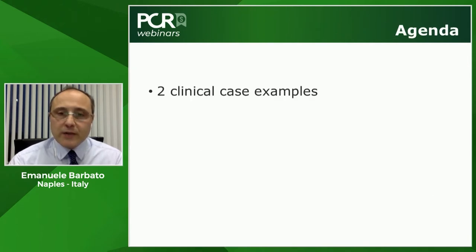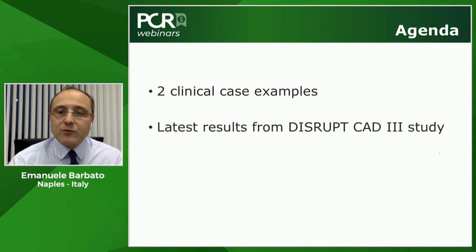Our agenda includes two clinical case examples from our practice and a review of the study data. We start with Benjamin discussing the principles of operation of intravascular lithotripsy.